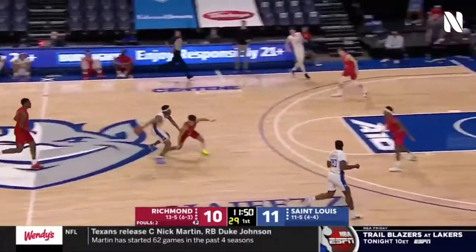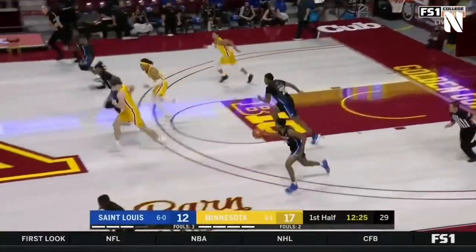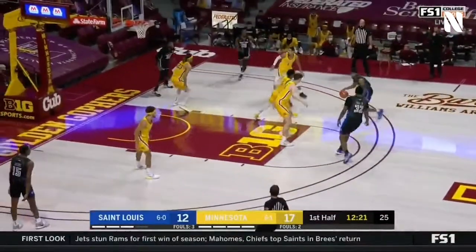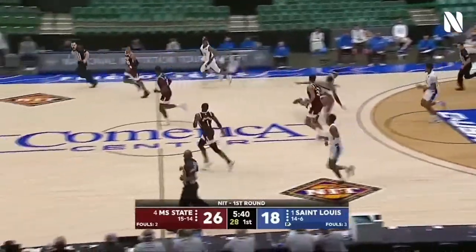Golden's down. It's a 5-on-4 after the miss. Goodwin. Jordan Goodwin. Here comes Goodwin on the push. He'll launch a three — and it goes. Swish. They're getting their opportunities.